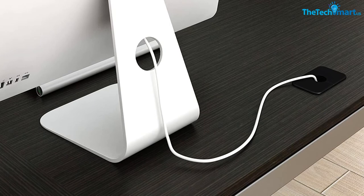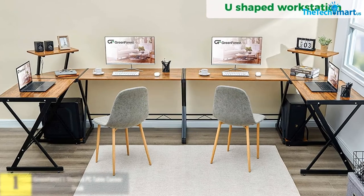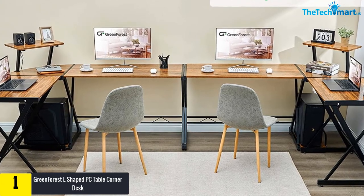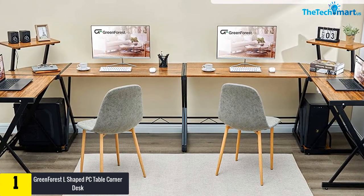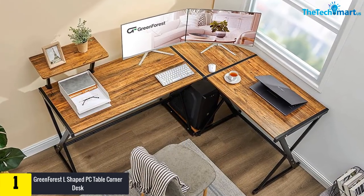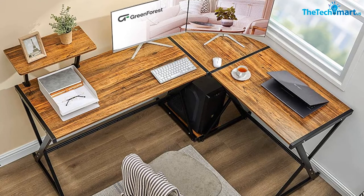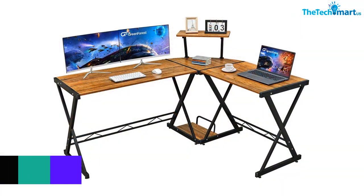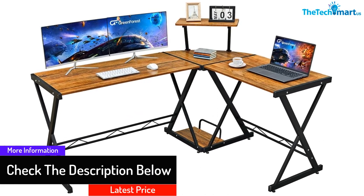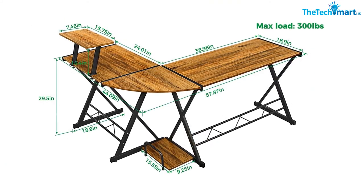Finally, at number one, we have the Green Forest L-shaped PC table corner desk. If you want a desk with enough working surface that is also space efficient, this L-shaped computer corner desk is ideal for you. It comes with a dismountable mini shelf that you can install on the long or short panel as you wish. It is made from high quality material, making it sturdy and easy to clean. With its X-leg design, it increases stability and makes the desk sturdier, and you can rest your legs on the footrest bars. It also comes with a CPU stand under the desk to save space.